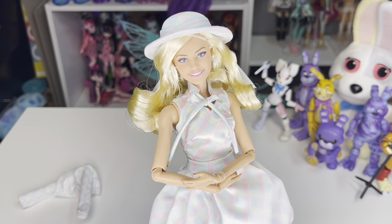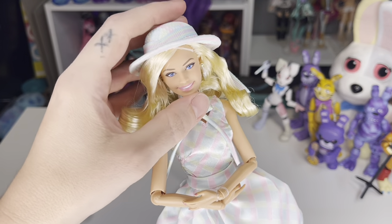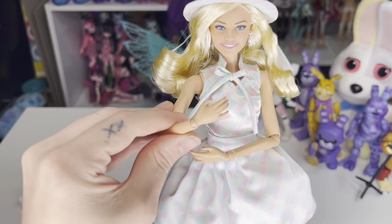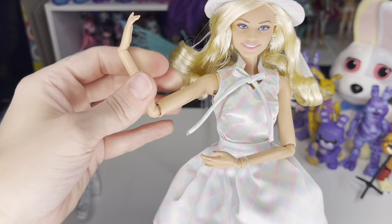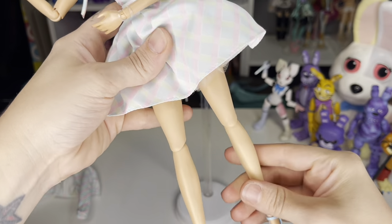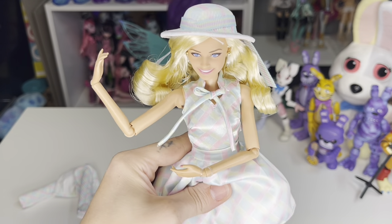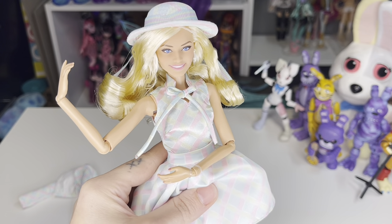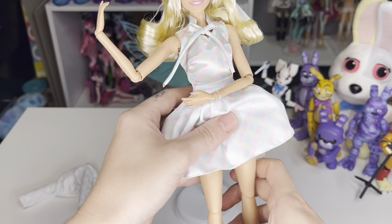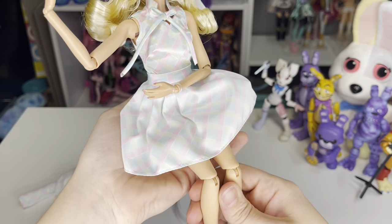She has the same articulation as the other doll I reviewed — articulation in the neck, shoulder, elbow, wrist, hip, and knee — basically Barbie Extra articulation. I'm okay with that because it is still a form of articulation, and she can sit, so that's a win.